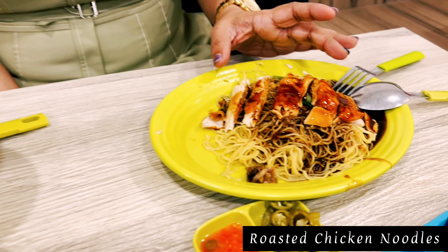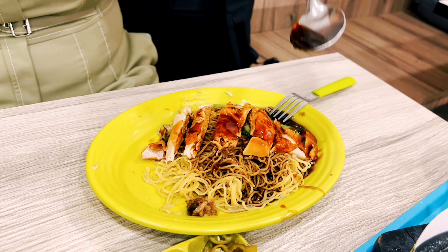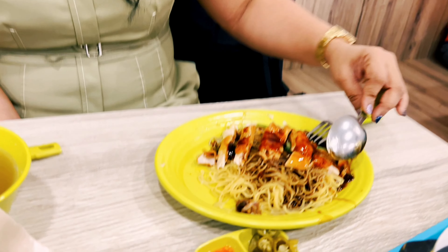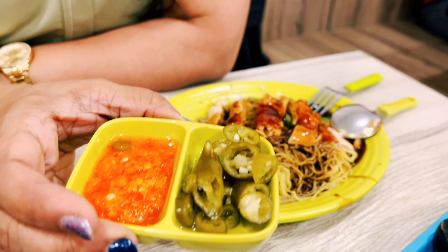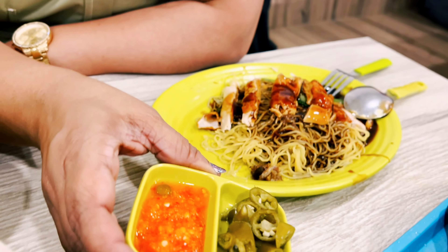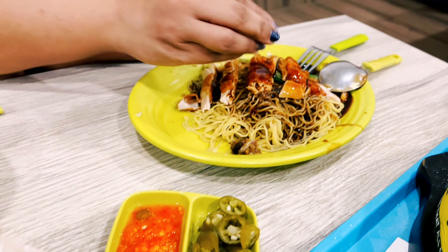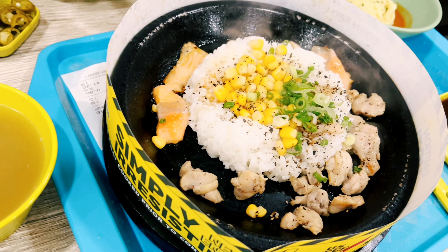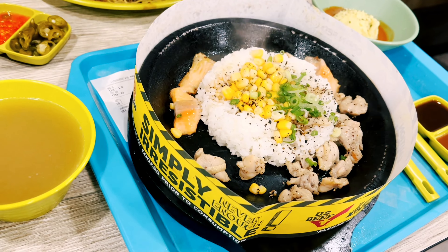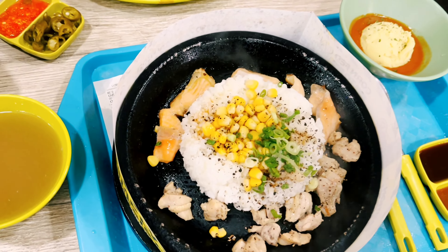This is roasted chicken with noodles. This is the soy sauce. This is chili and chili paste. This is the spice. This is a good sauce. It has a lot of smoke. This is a very famous dish for pepper lunch.